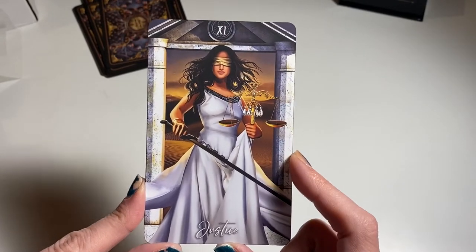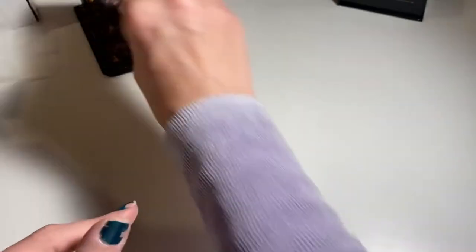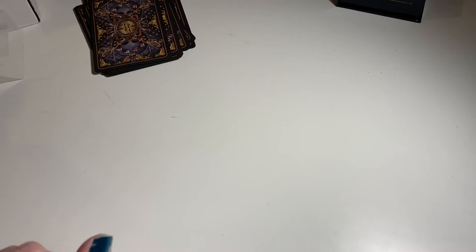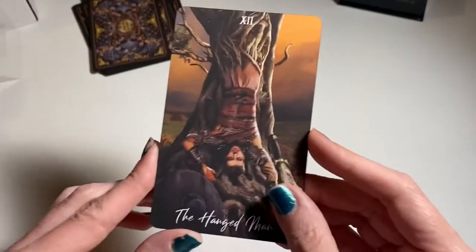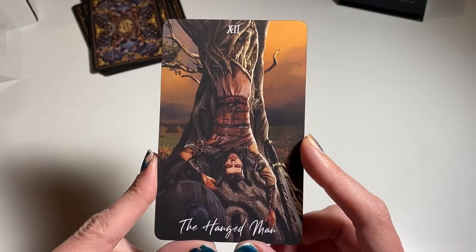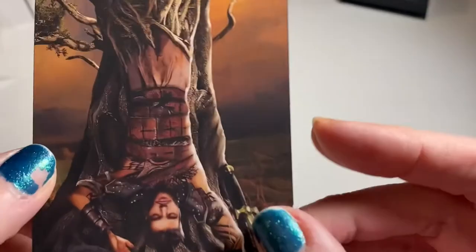This deck is amazing. The artwork is so good — I wish I had a book. I wonder if I could buy one separately. This came from Poland so I waited a long time because it was on pre-order forever. The Hanged Man — that's really cool, he's part of the tree.